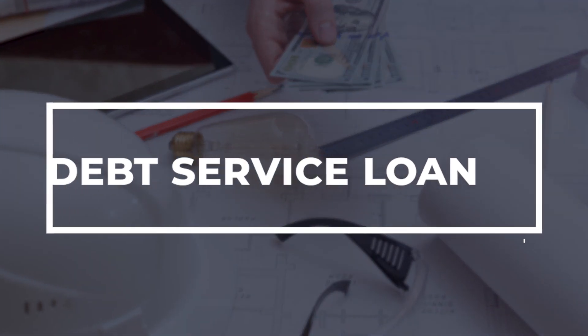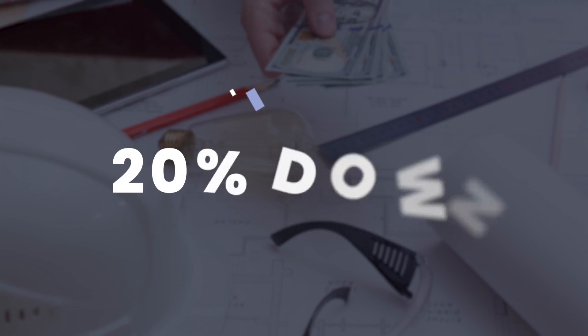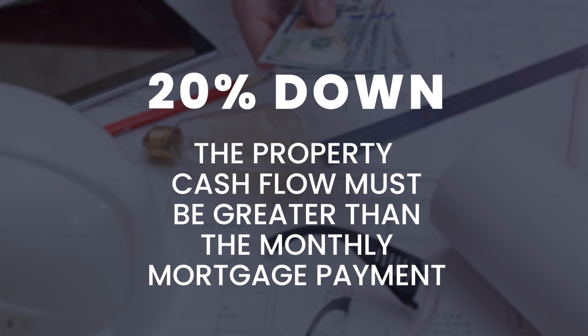A great loan for investors currently is the debt service loan. This loan requires investors to still put roughly 20% down. As long as the property cash flow can produce more income than is needed for the monthly payment, this is a quick and easy option that our lenders can help you with to start adding properties to your portfolio.